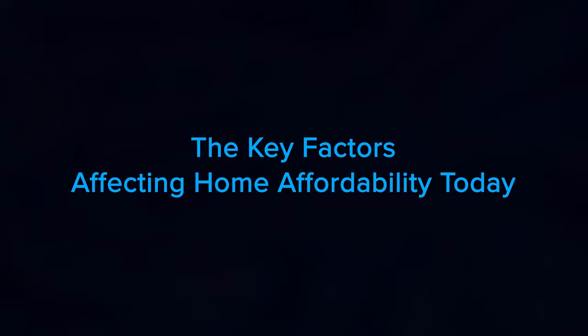I'm Darren Dowling, team leader of the Dowling Group at Beyond Realty, and today we're going to cover the key factors affecting home affordability today. Let's jump into it.